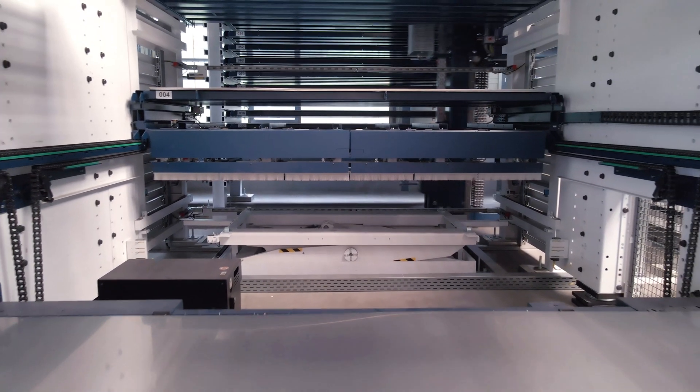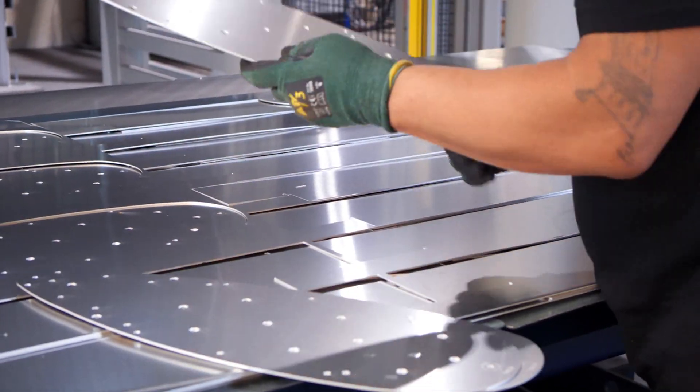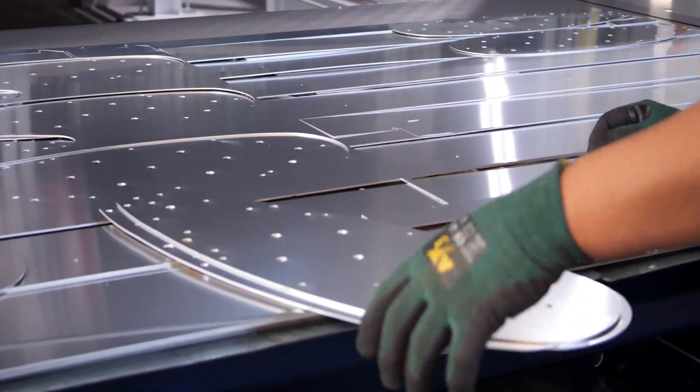Regarding availability of sheet metal in the storage, small remnants have to be processed manually. 95% of the material available in the storage tower is processed automatically, and the finished parts are returned to the storage tower. These are then cleaned by an employee.